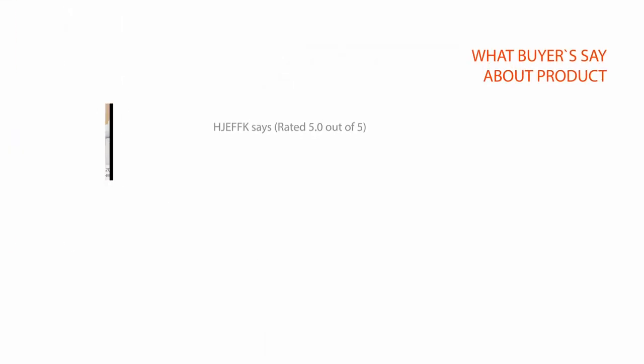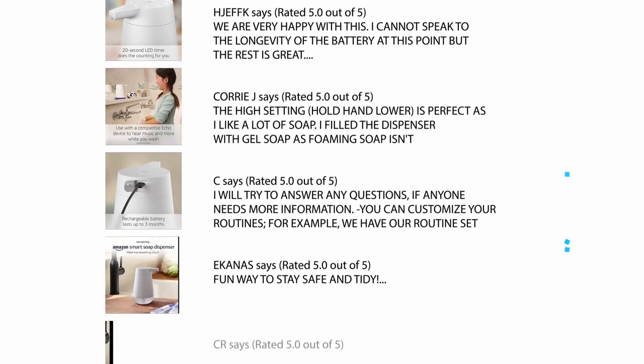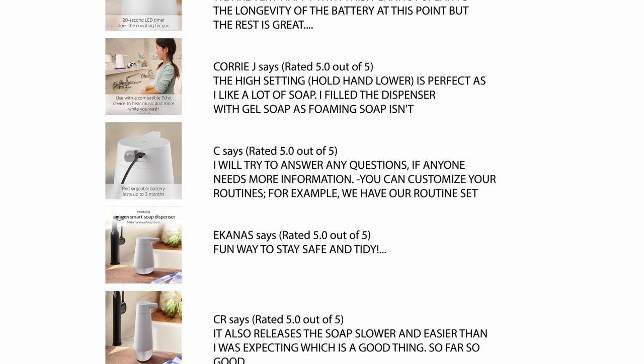We checked hundreds of reviews from buyers and considered a few of the critical reviews to help you make your buying decision. For a detailed review, please check the link in the description.